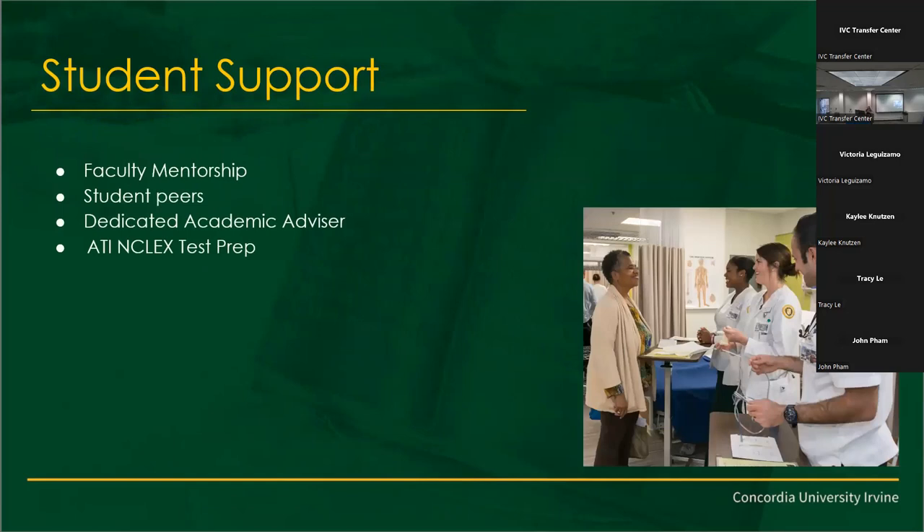Student support — we take pride in Concordia's student relationships and the cohort. You're going to want to lean on your cohort and your peers; we really encourage that. We have amazing faculty there to answer any questions. I'm Tina, your advisor — I'll be there to walk you through everything. We also take pride in our NCLEX test prep. We have a very high passing score — roughly about 98%.